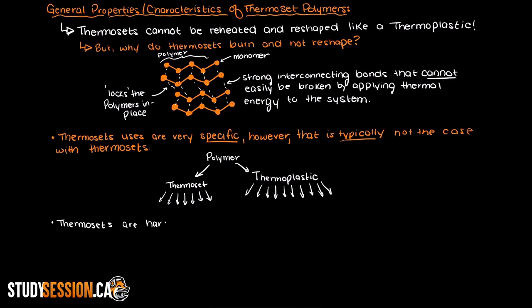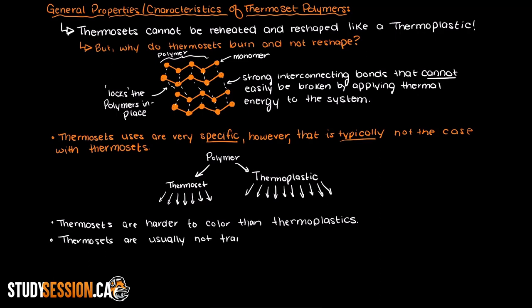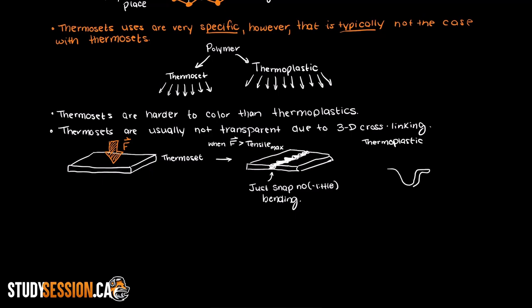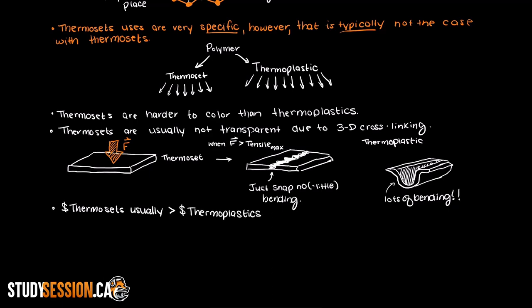Thermosets are generally much harder to color than thermoplastics, due to the nature of their crosslinking. Additionally, it is much easier to get a thermoplastic to be transparent than a thermoset, as there are very limited options for see-through thermosets — this is because of the 3D lattice that occurs when setting the thermoset polymer. However, this crosslinking does make the thermoset polymer very brittle, meaning it usually becomes very hard and can withstand a lot of force before breaking. But when it does break it will not bend — when enough force is applied at its maximum tensile strength, it will just snap and not stretch like a thermoplastic would.